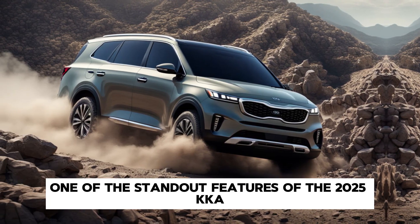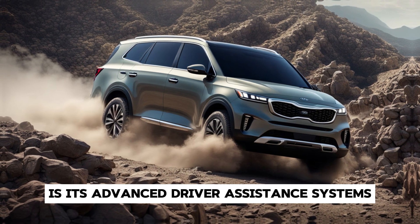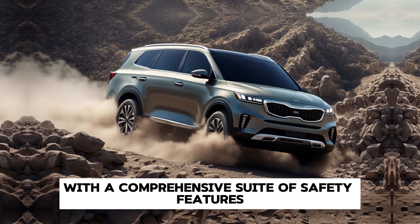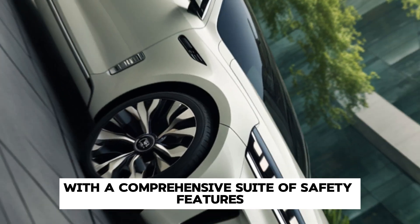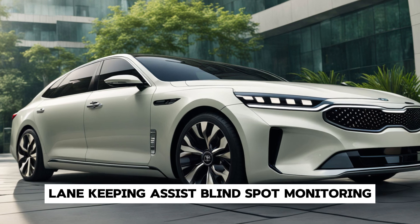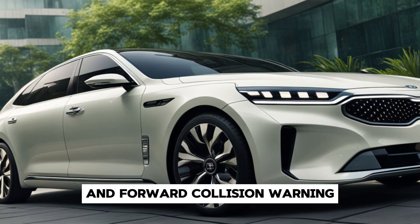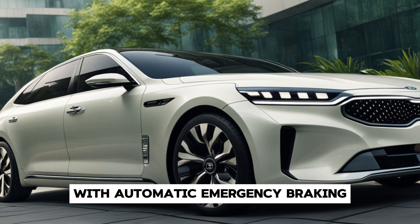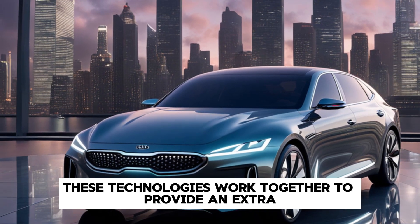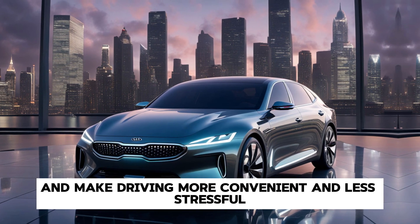One of the standout features of the 2025 Kia Arquite is its advanced driver assistance systems. Kia has equipped the car with a comprehensive suite of safety features, including adaptive cruise control, lane-keeping assist, blind-spot monitoring, and forward collision warning with automatic emergency braking. These technologies work together to provide an extra layer of protection and make driving more convenient and less stressful.